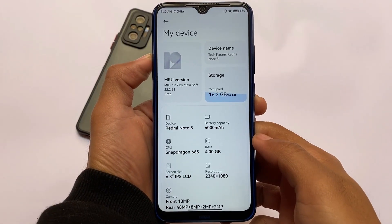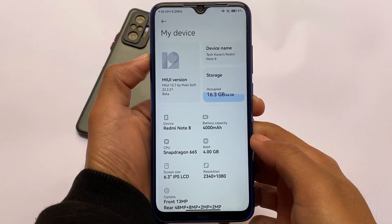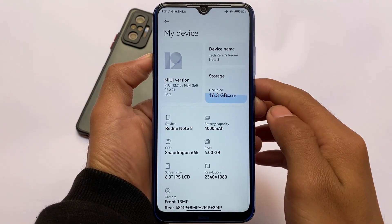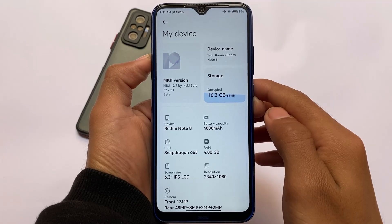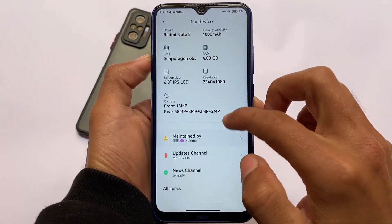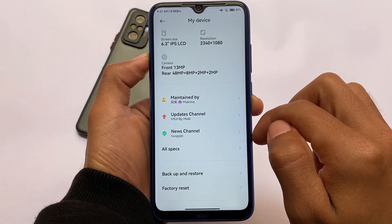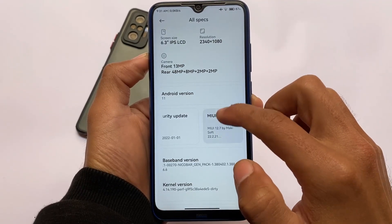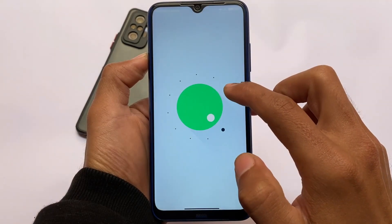The version being discussed here is MIUI 12.7 by Microsoft, version 22.2.21 beta — a modified version for Redmi Note 8 users. Things are almost the same here; you can see the maintenance updates channel and new style, everything is already available. All credits go to the developer.